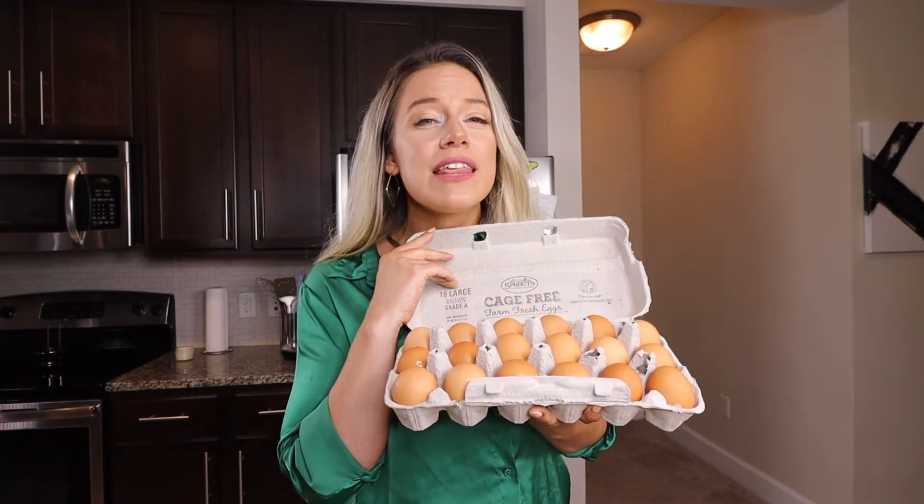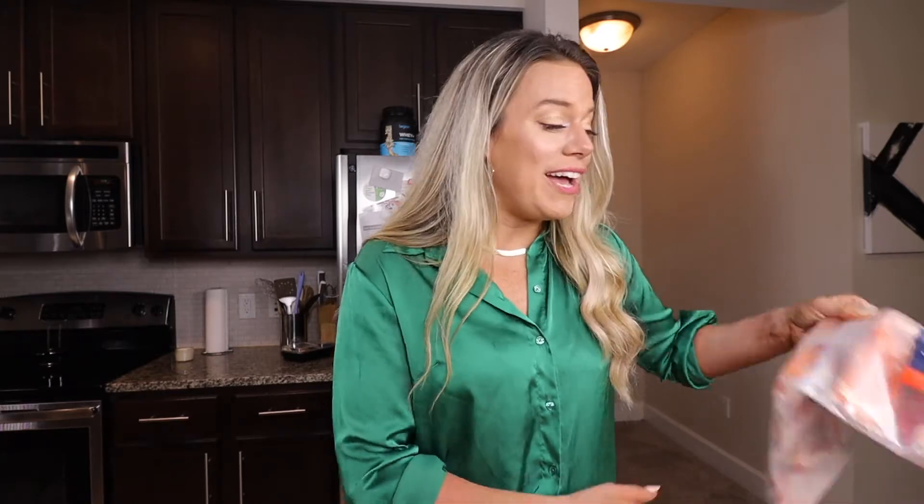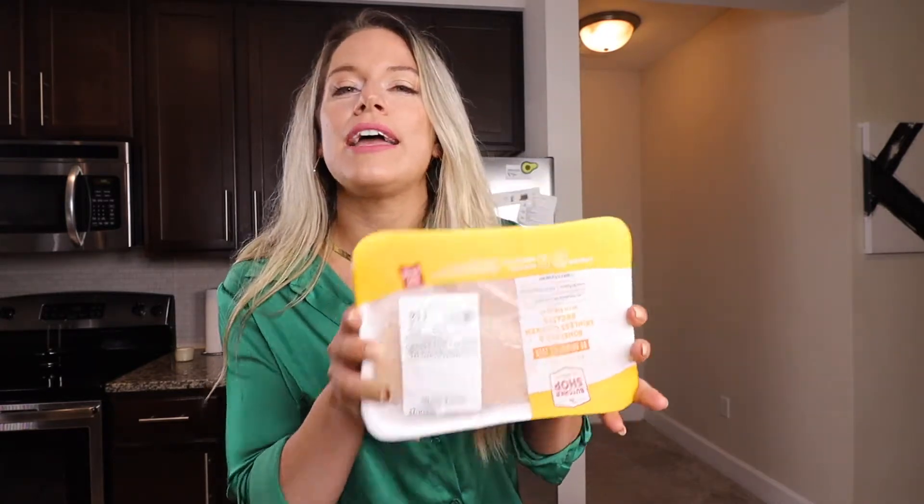For proteins, I had to get the staple I buy every single time: eggs. These are brown eggs, but brown versus white eggs — not really much of a difference. The one thing I really didn't need, but it looked so delicious, was all of this salmon. I love how it's perfectly packaged so I can defrost one piece at a time rather than having them all stuck together — I hate wasting food. I also bought boneless skinless chicken breasts at a pretty good price, and I'm just going to put them in the freezer.